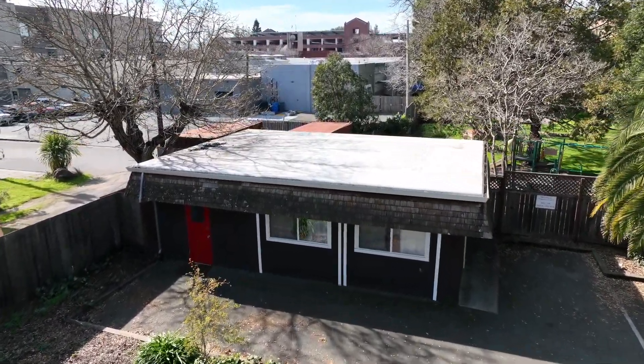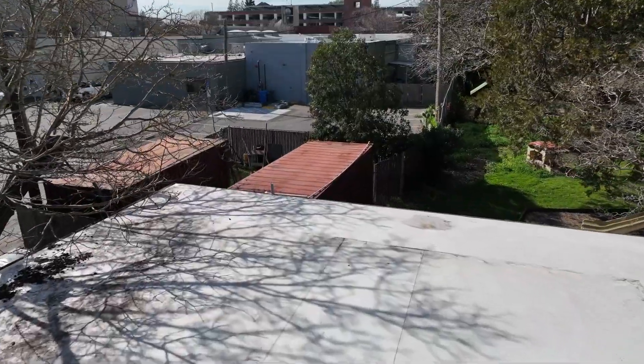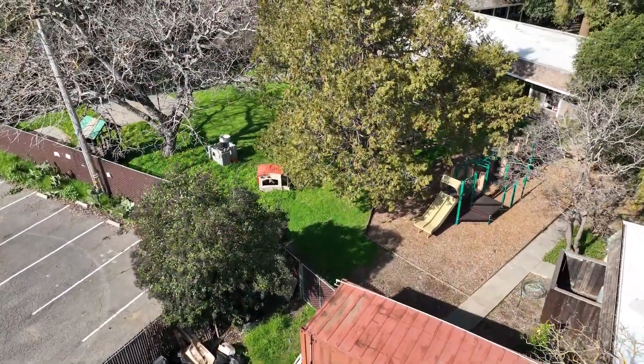Behind the youth room are a pair of storage containers. One was left behind by the Living Room, and the other contains all the supplies for the mission trips when the youth went to Mexico to build homes. From this back gate, we can access the church campus from Riley Street.